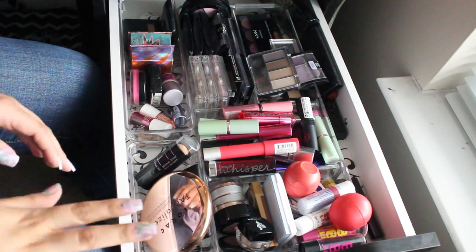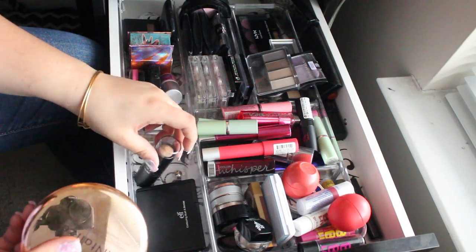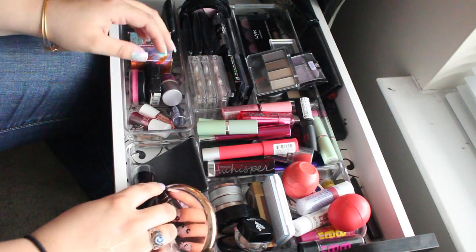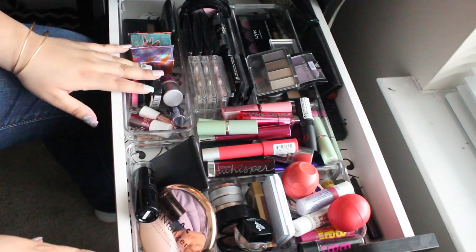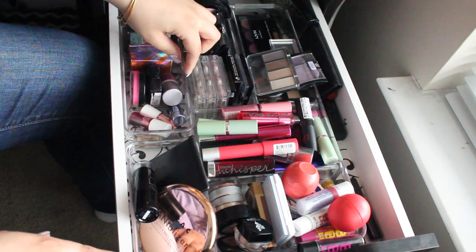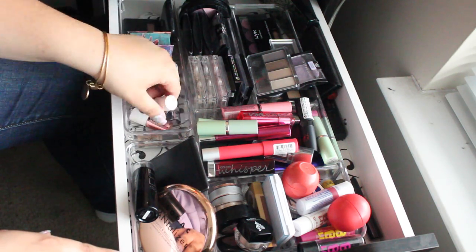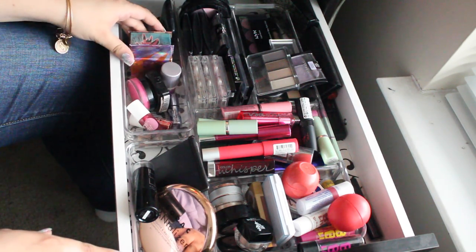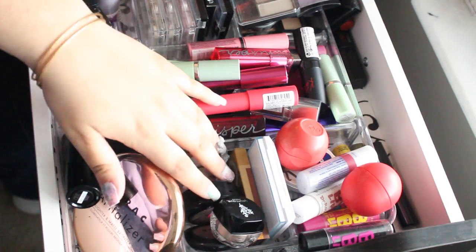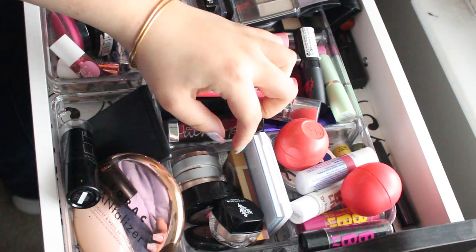Here I have mascara — Maybelline, Too Faced, and Benefit. This last drawer of actual makeup has bronzers: Lorac, Maybelline, elf contouring palette, and blush and bronzer. I have blushes from NYX, Maybelline, Benefit, Tarte, some cheek stains from Benefit, and box blushes from Benefit and elf.